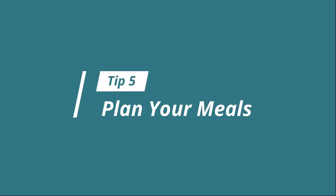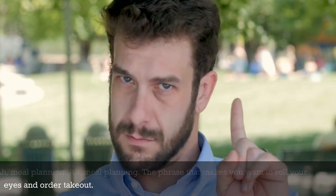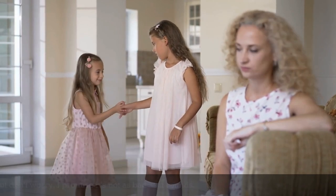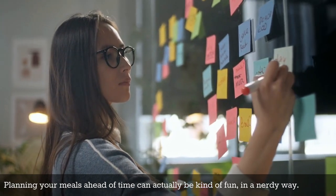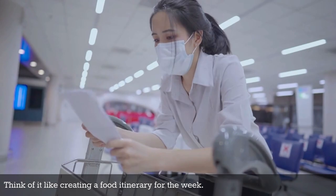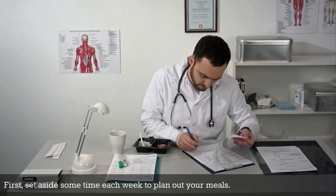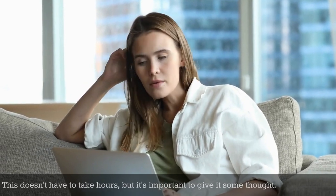Tip number five: plan your meals. Meal planning — the phrase that makes you want to roll your eyes and order takeout. But don't worry, I promise it's not as bad as it sounds. Planning your meals ahead of time can actually be kind of fun in a nerdy way. Think of it like creating a food itinerary for the week. First, set aside some time each week to plan out your meals. This doesn't have to take hours, but it's important to give it some thought.